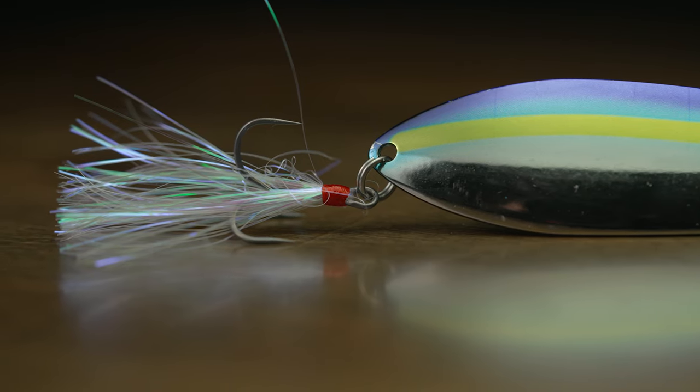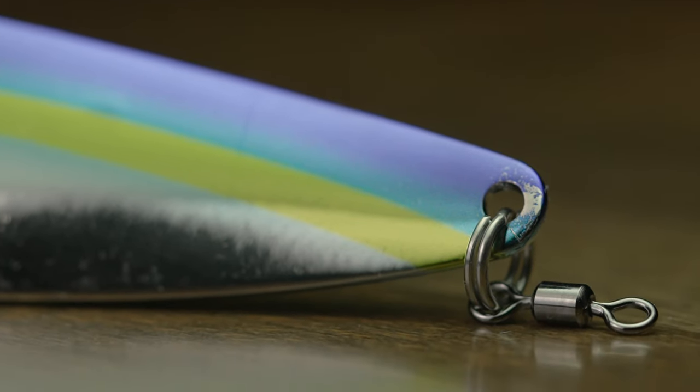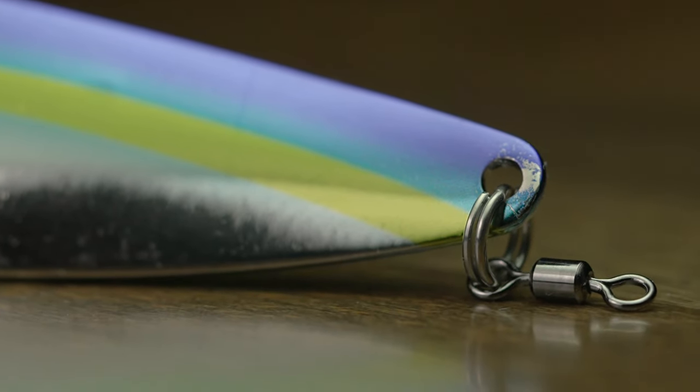It comes equipped with a dressed-up hook, top premium components, an extra heavy-duty swivel, as well as a split ring. So just tie this up and send her away.